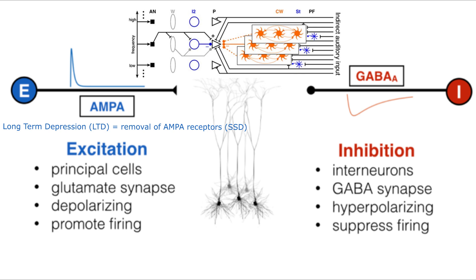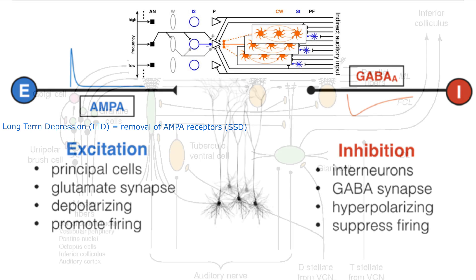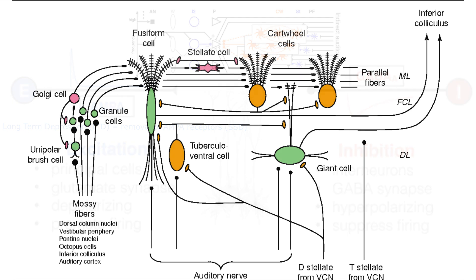When people use the Susan Shore device, we are hoping that this decrease of synchrony would actually lead to the increase of homeostatic plasticity, or the self-regulation, basically, of the inhibitory and excitatory neurons in the DCN to recover their normal activity.